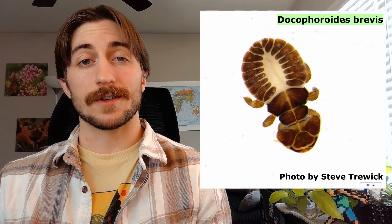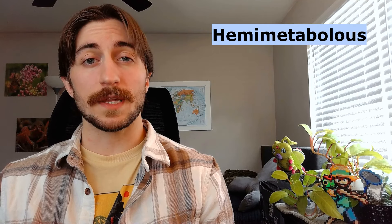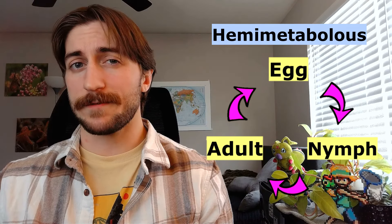The parasitic lice are going to be mostly colorless or brownish. Lice as a whole are hemimetabolous, meaning they have an incomplete three-stage metamorphosis from egg to nymph to adult. So whether it's a bark, book, or parasitic louse, the nymphs are going to look somewhat like the adults, just always lacking wings.